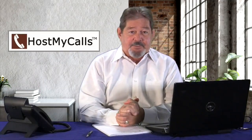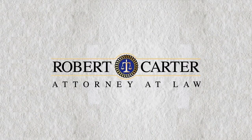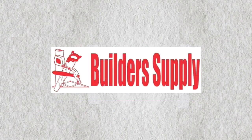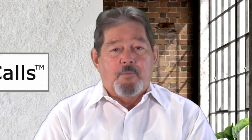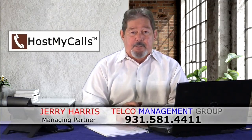Hello ladies and gentlemen. As you know I have a big passion for the Tennessee walking horse, but I also have another passion and that's for communication systems and saving my customers money. We've done automobile dealerships, shoe stores, law offices, dentist offices, even the Breeders Association. I have installed systems from California to New York to Florida. And now for a limited time, I am giving three months free service to everybody that signs up for Host My Cause, and there will be no installation charge. Call me today at 931-581-4411 and see if I can save you money on your communications.